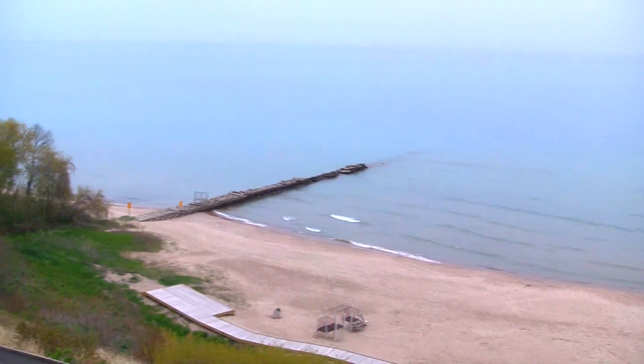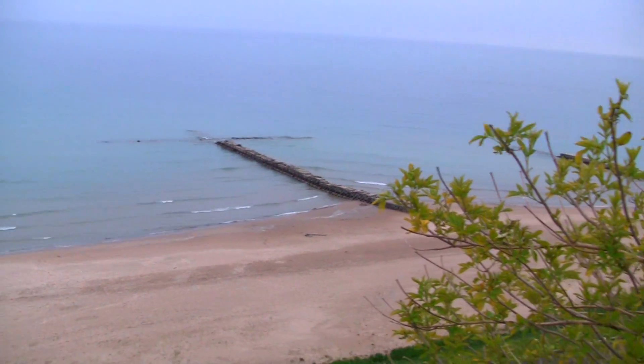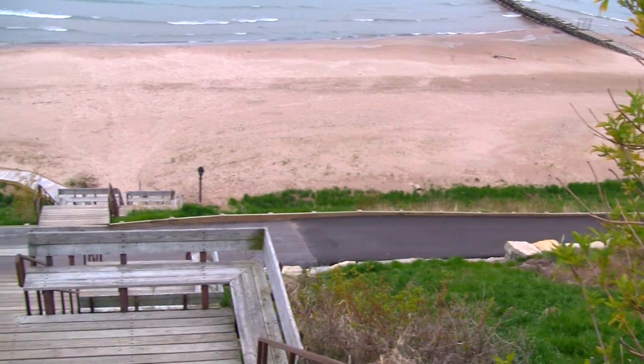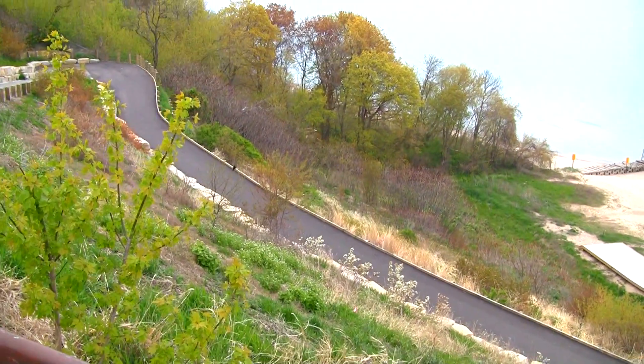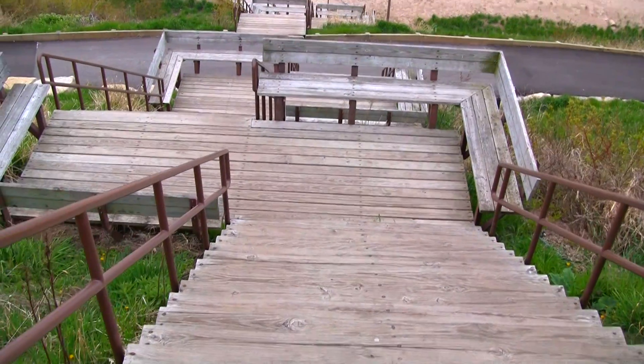This is Atwater Park at Shorewood. It's been recently renovated so they've got a nice black path down there, which we are not going to walk on because it's going to take a long time. So here we go.